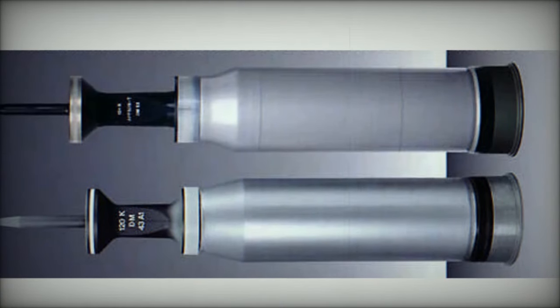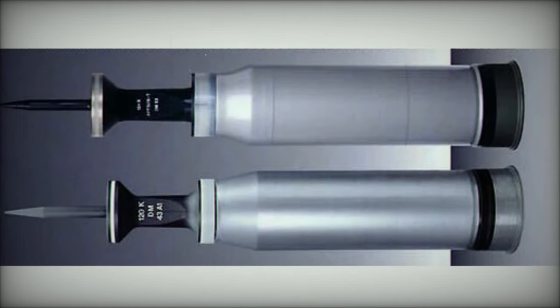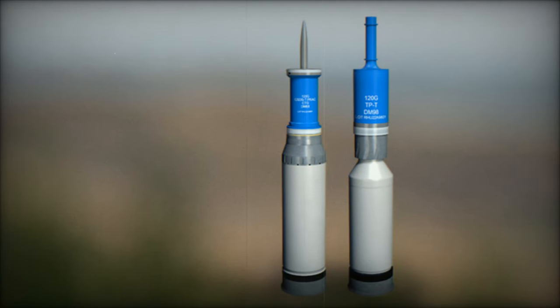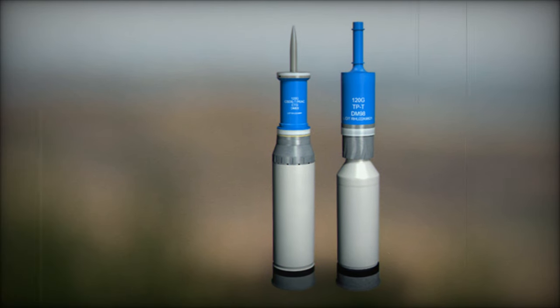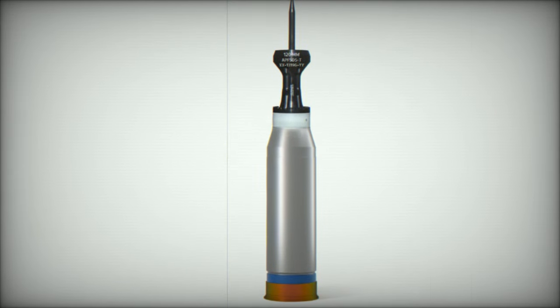RainMetal's 120mm smoothbore technology, including the RH-120 guns and its accompanying ammunition family, has become the NATO standard for main battle tanks like the Leopard 2 and the M1 Abrams. Furthermore, it is set to be integrated into the Challenger 3 tank, thereby enhancing its combat capabilities.